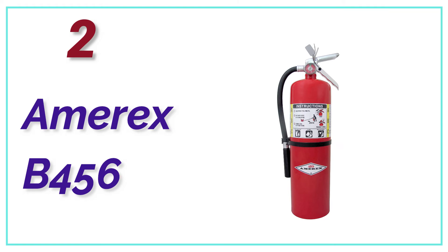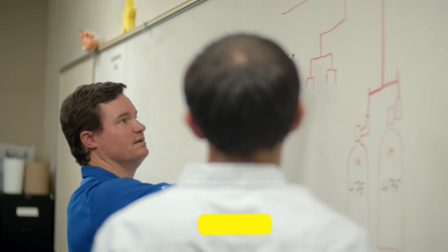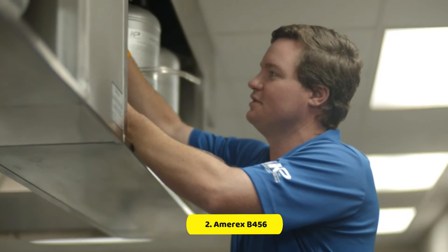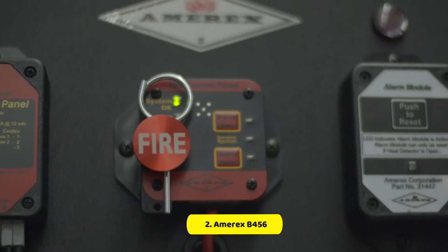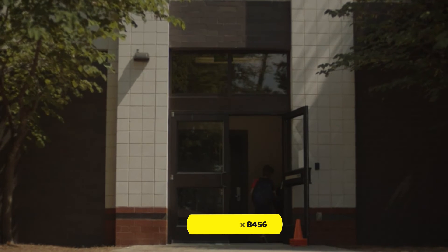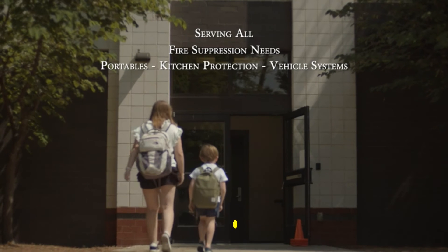Number 2 on our list, the Amrex B-456. The largest among the extinguishers we tested, the Amrex B-456 comes with a bracket that permits the user to attach it to the wall. It also has a safety loop, as well as a second piece of plastic that holds the pin firmly attached to the extinguisher. Its design is sturdy and robust; however, the added weight and larger size will make it more difficult for smaller or younger people to use effectively. The B-456's longer handle makes spraying the suppression agent easier.